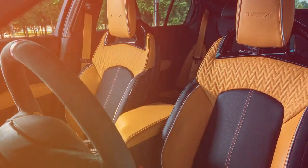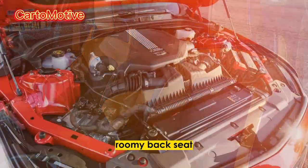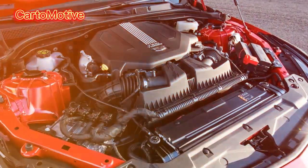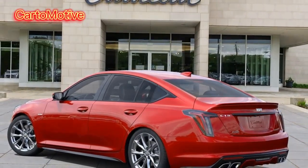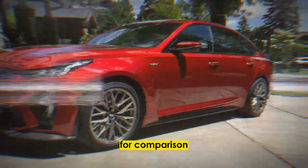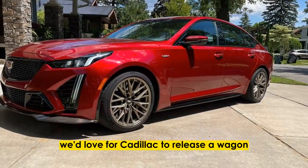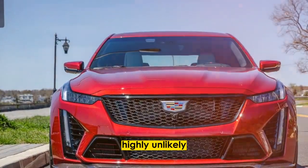A family muscle sedan. The CT5-V Blackwing has a pretty roomy backseat, though headroom is slightly less impressive due to the car's sloping roofline. There are 37 inches of legroom in the rear — nearly an inch and a half more than the M3's backseat. As for the trunk, it's a bit small for a sedan of this size, accommodating only 11.9 cubic feet; for comparison, the smaller M3 has a 13 cubic foot trunk. We'd love for Cadillac to release a wagon variant to succeed the CTS-V wagon, but it seems highly unlikely.